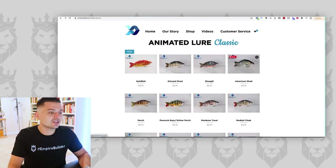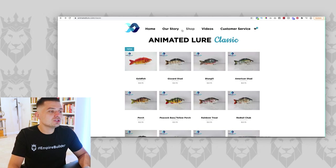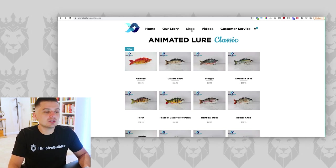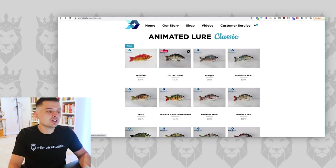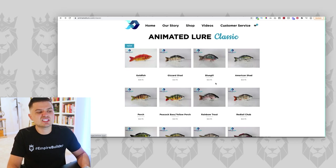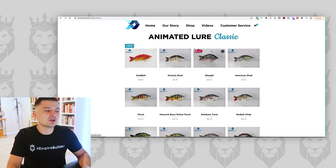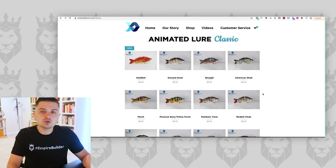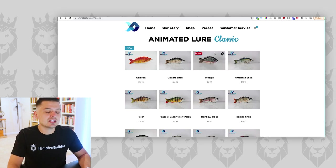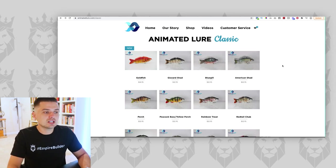Another thing they don't have is any sort of subscription offer. Fishing lures are so easy for this because people always want new stuff. Imagine offering a subscription where on a monthly basis you get one new lure for $25 instead of paying $33. Every single month we're sending you a different variation — never be without your Animated Lure, and you can store each one in your tackle box. Just give them a better deal. That's the easiest way to do it — put it in the upsell sequence in the sales funnel.